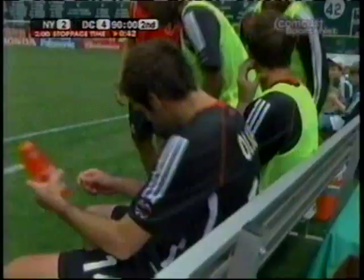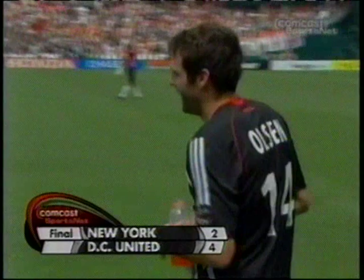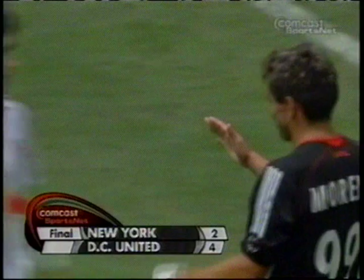4-2 United. Look at Bruce Arena — Bruce Arena coming over to congratulate Ben Olsen. Two class acts. Probably a lot of pride in Bruce's heart, even in the disappointment of the loss. DC United victorious this afternoon, 4-2 over the New York Red Bulls.